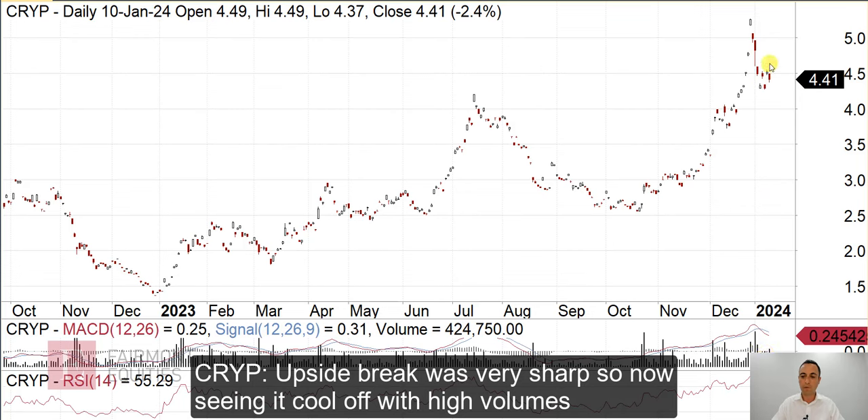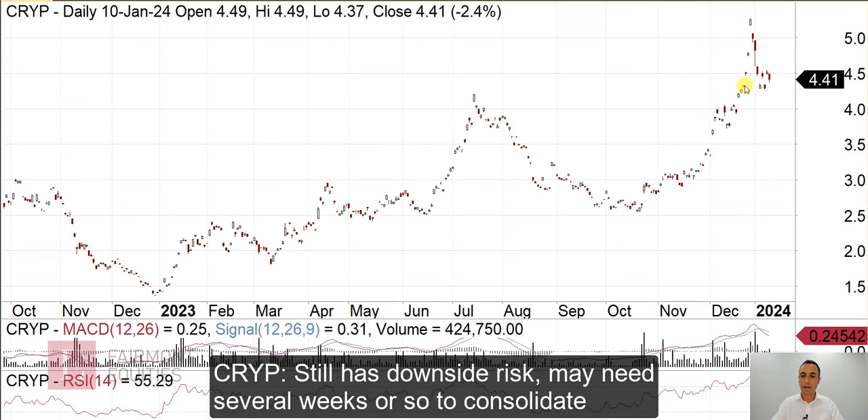We've seen it cool off, but also on decent volume on the way down. I think it's run too hard with that vertical move and we'll get some kind of consolidation. We could see the previous consolidation lasted a few months, so I think we've got several weeks or so of consolidation before it's ready for the next move.